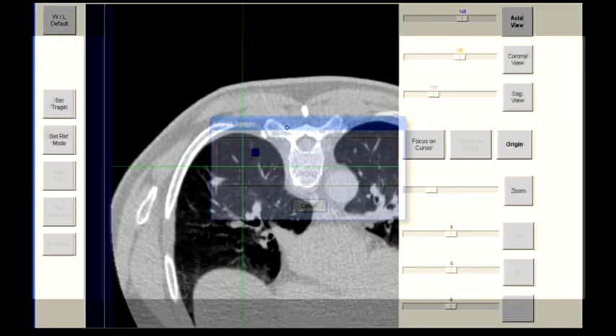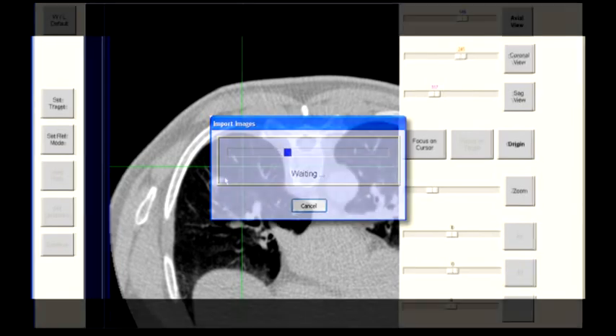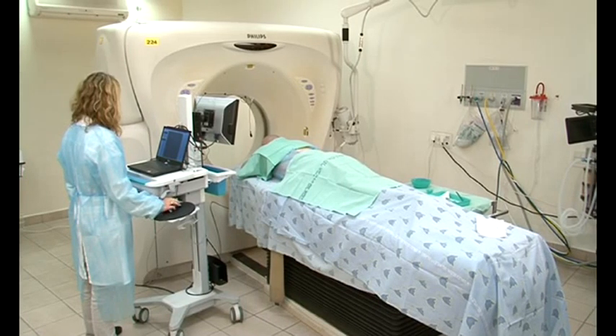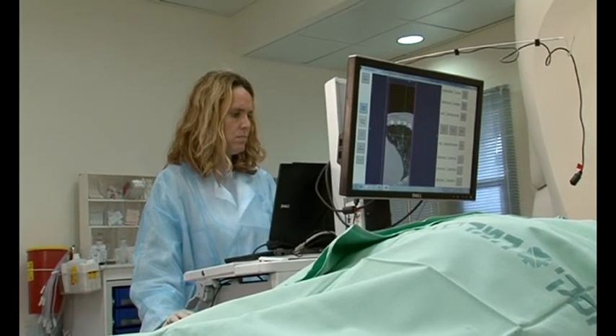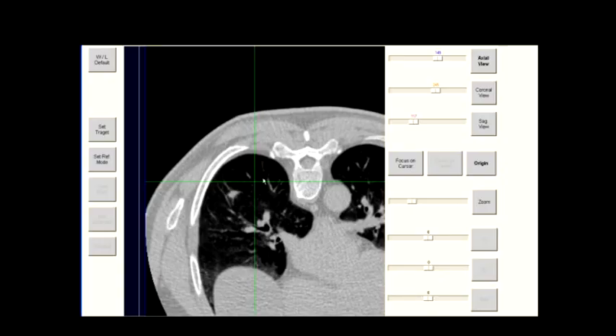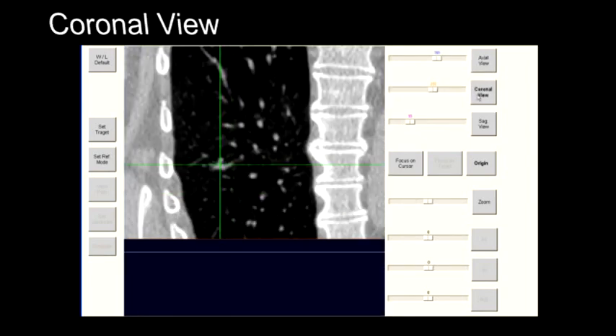In step two, the CT images are imported in DICOM format to the ActiSight workstation. The Acti sticker reference points and the target lesion are now visible in the Acti Planner software. The target lesion is displayed on the axial, coronal, and sagittal viewing planes.